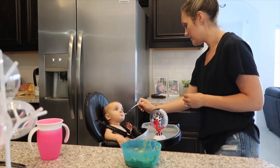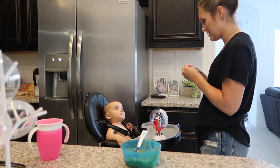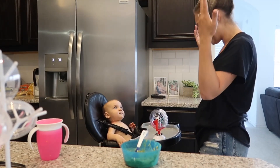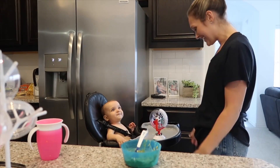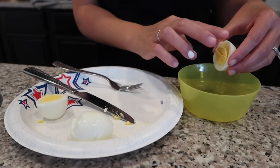Here you can see I'm trying to work with Addison on her baby sign language for 'more' and 'all done.' I taught Brody this and it was so cute when he was able to get it figured out and do it, so I just kind of started doing that with Addison as well.